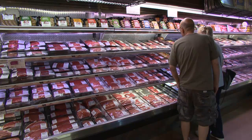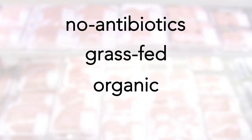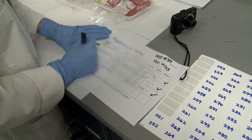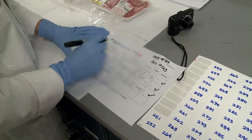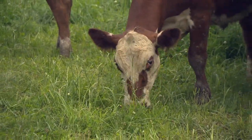When shopping for ground beef, Consumer Reports recommends choosing ground beef labeled as no antibiotics, grass-fed, or organic. Even better, they say, is organic and grass-fed beef, which in their test was less likely to contain bacteria and superbugs. Consumer Reports also notes that beef comes from animals raised in more humane conditions.